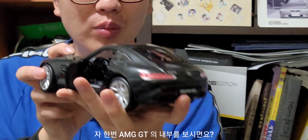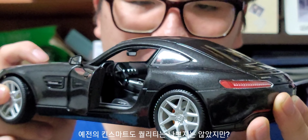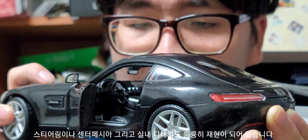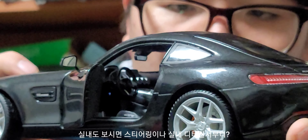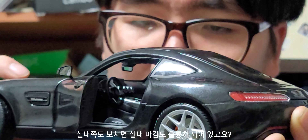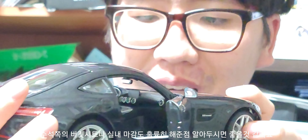이제 내부를 보여드릴게요. AMG GT 모델 내부 퀄리티가 상당히 훌륭하죠. 예전에 만나봤던 킨스마트랑 완전히 달라요. 1대18 제품답게 상당히 고퀄리티한 느낌입니다. 스티어링 디테일이라든가 센터패시아, 실내 인테리어 디테일도 훌륭히 잘 재현되어 있어요. 기어노브 등 전체적인 실내 마감도 훌륭하게 재현되었고, 시트는 AMG 전용 버켓 시트가 들어가 있습니다.